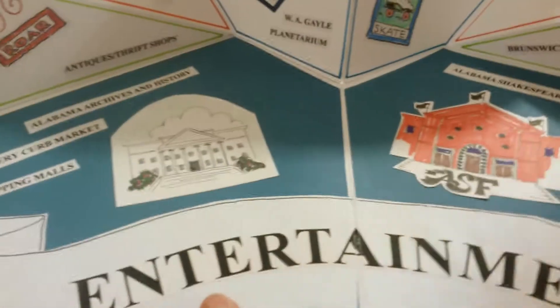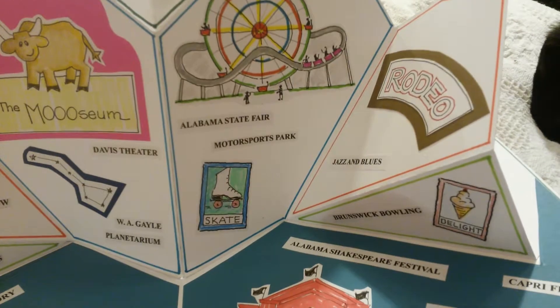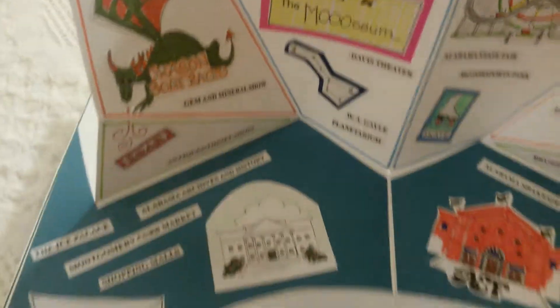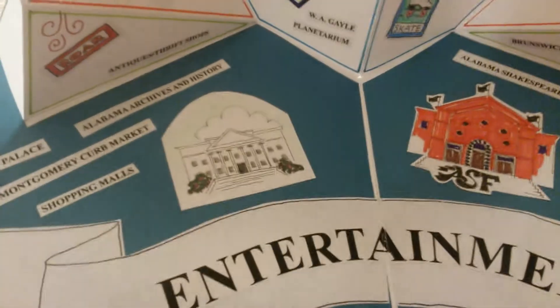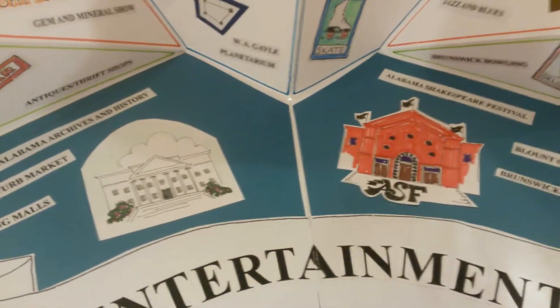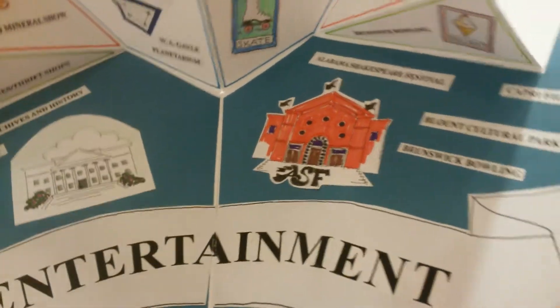These are other things that you can do in Montgomery. We have the state fair, a really nice rodeo, and a planetarium. During the summer we have the dragon boat races. We have a fabulous archives — in fact, the state of Alabama had the first state archives. We have a state-of-the-art Shakespeare festival, and it's worth coming to see even if you don't come for anything else.